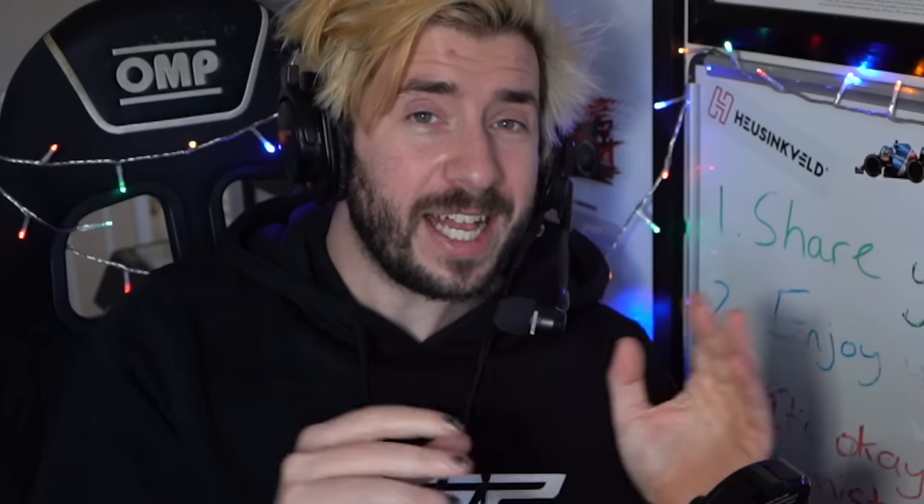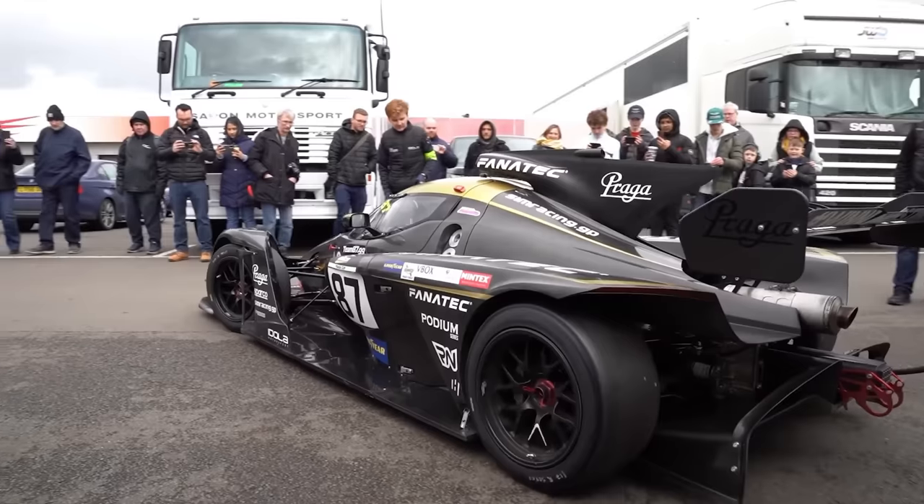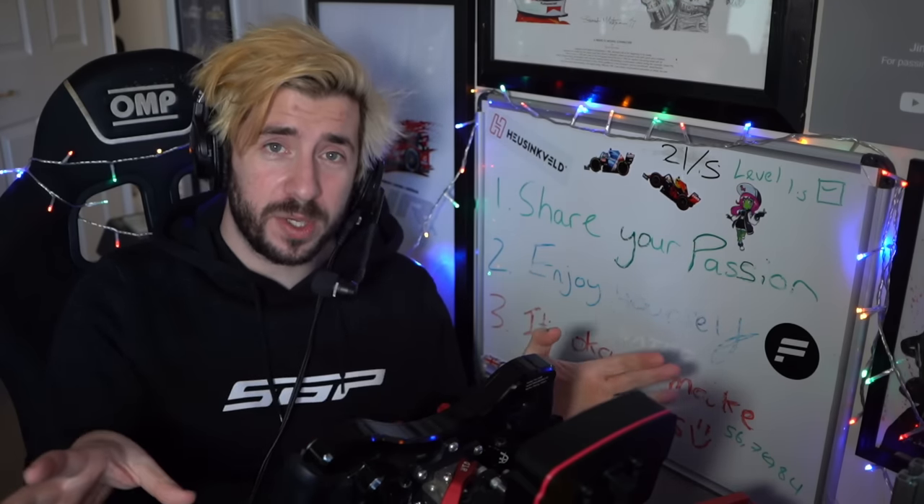Gordy took the first session just to make sure the car was all set up properly. I went out in session two on a circuit that was still definitely wet but started to have dry patches forming. To add a bit more context: the Praga R1 is a 360 horsepower, sub-700 kilo aero car — very, very quick.